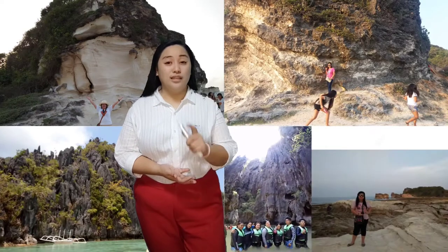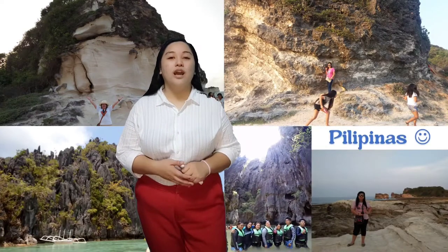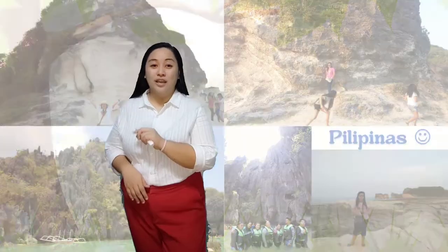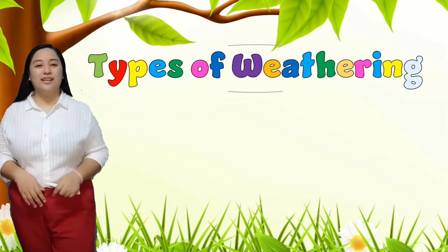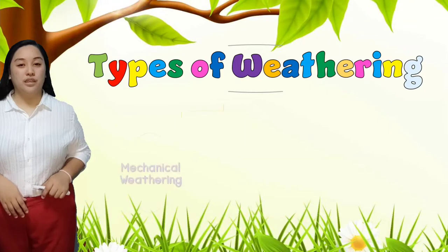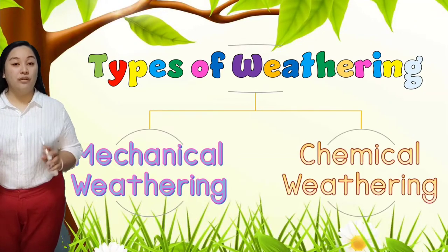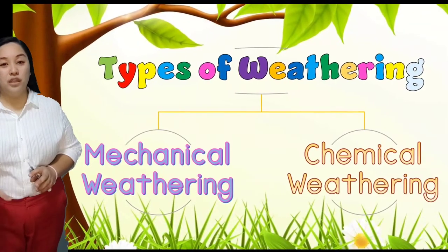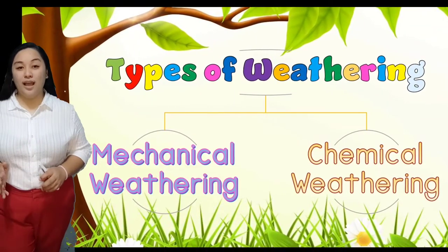This is also the reason why we have amazing rock formations around the world, especially in the Philippines. I've seen some of the beautiful rock formations in the Philippines, and it is truly amazing to imagine how they turned into majestic scenery. Now, let's discuss the two types of weathering. After defining the types of weathering, I want you to identify the two experiments we did — which one is mechanical and which one is chemical?